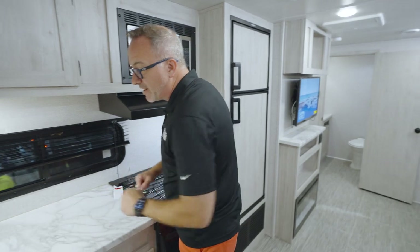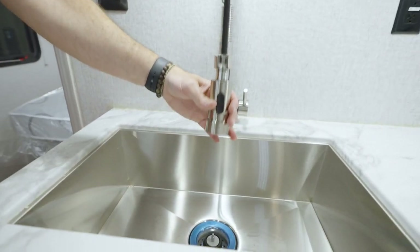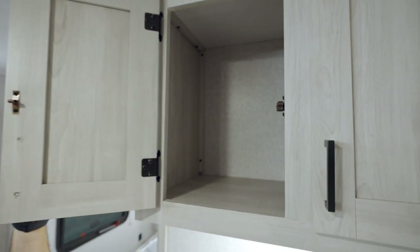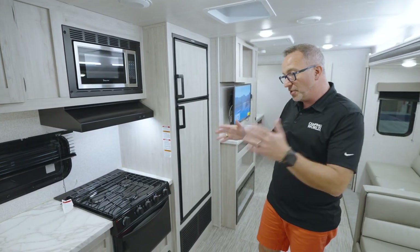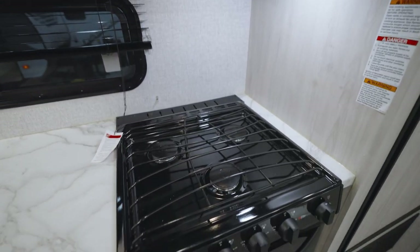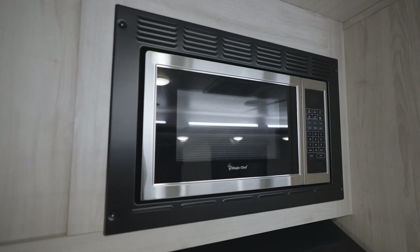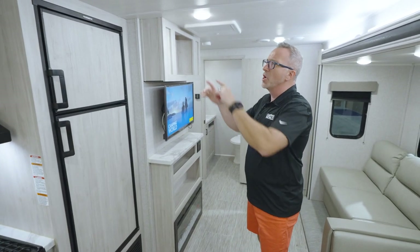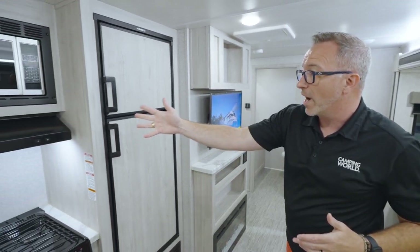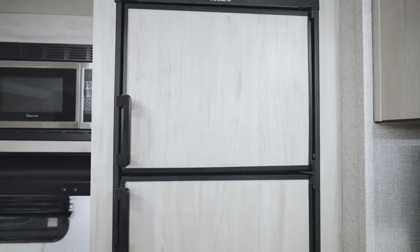On the campsite side you'll find your L-shaped kitchen. You have a press surface countertop, an undermounted stainless steel farmhouse sink with a high-rise sprayer faucet, plenty of storage with cabinets up top and drawers below. For cooking, there's a Suburban three-burner cooktop, a 16-inch oven, microwave up top, and a Dometic oversized fridge-freezer combo that runs on both gas and electric.